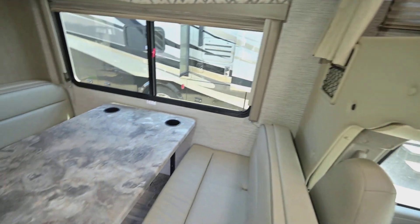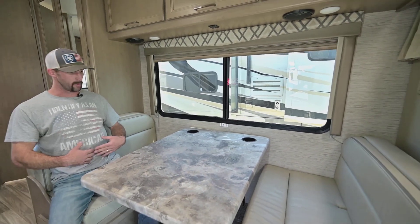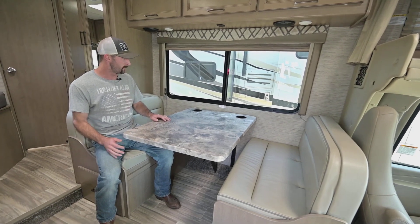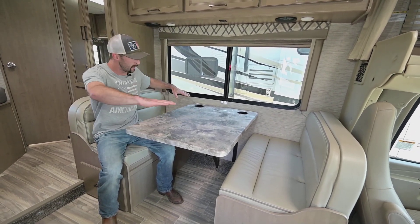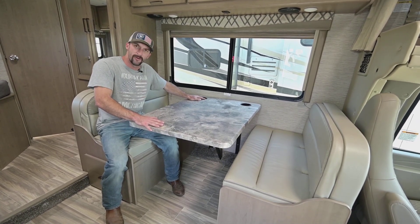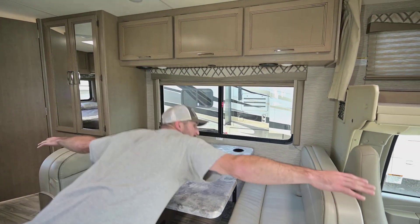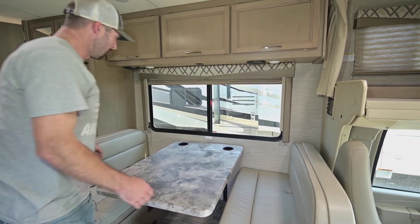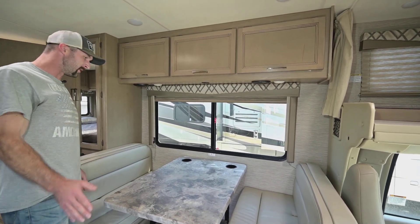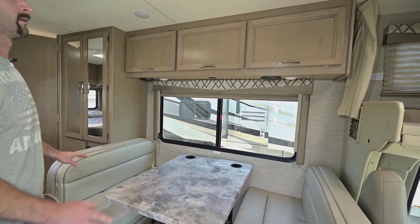Our dinette here is a good size one — a lot of dinettes you can't sit in without your belly being on the table, but there's good depth and plenty of room. This table does drop down and the cushions all lay flat to make into a bed, slightly smaller than a full and slightly bigger than a twin. My wingspan is about 6'2" and you end up with about a 6'2" bed. Most of us don't sleep like a plank anyway, so if you're under 6' you can sleep here no problem.